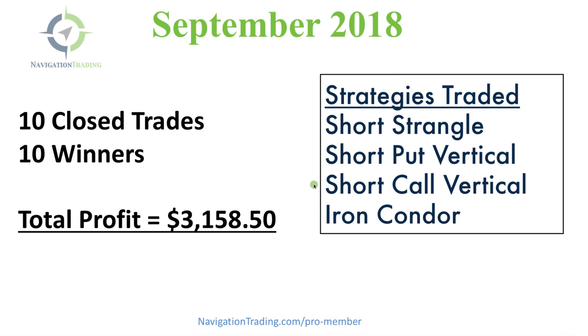We had short call verticals, which is a bearish strategy, and short put verticals, which is a bullish strategy. So we're constantly managing our positions — some long, some short — creating that diversification of strategies that really allows us to be consistent over and over again.